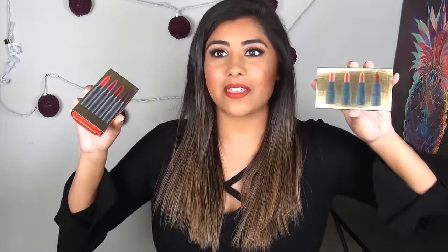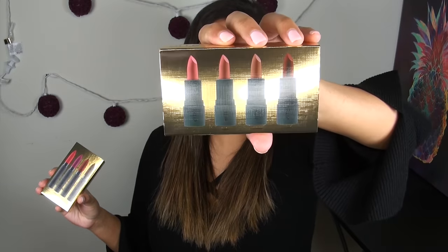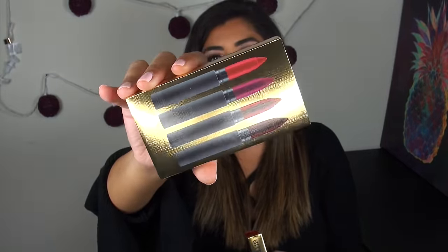Bite Beauty tends to release these incredible little value sets, or value tins, around the holidays. This year they released two different ones — one with their new Amuse Bouche lipstick formula, and one with their matte cream lip crayon formula. I have been a big fan of both of these formulas for quite a while now.